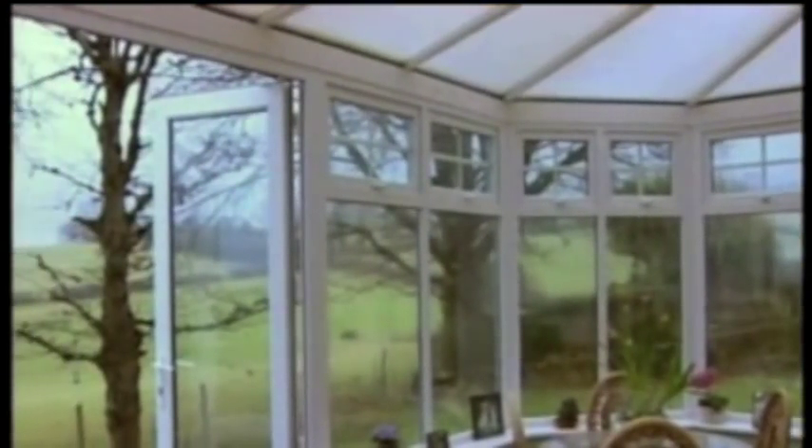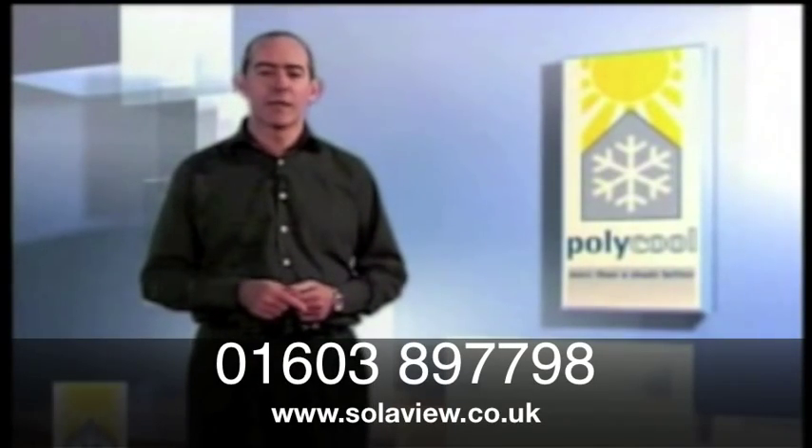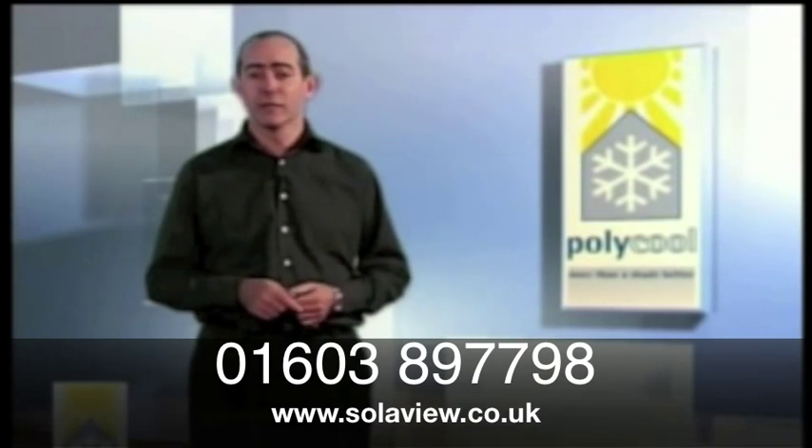Today's homeowner wants more from their conservatory. It's now seen as an additional room to be used seven days a week, 365 days a year, whatever the climate. However, as many owners can testify, a conservatory can become almost unusable on hot sunny days because of solar heat gain, and uncomfortably cold in winter because of heat loss.